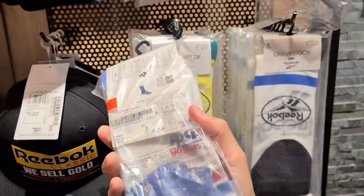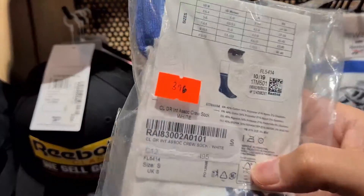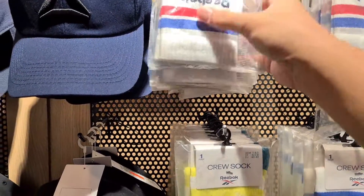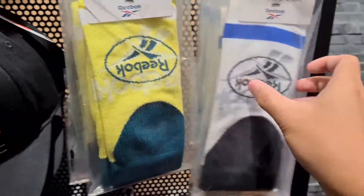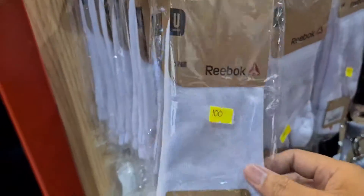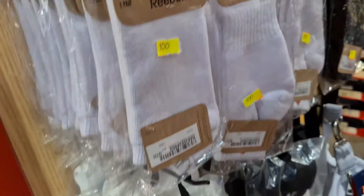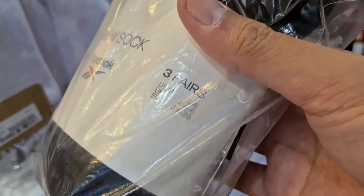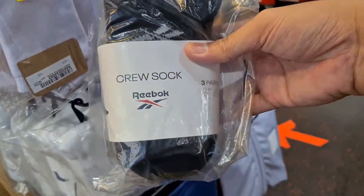Crew socks. Sa grupo namin, Team Reebok Philippines, may mga nagatanong — may mga medias ba ang Reebok sa stores? Guys, meron. 396 pesos for the crew socks with the Reebok International Association logo, and some more designs — 396 din yan. Check nyo sa mga Reebok stores. Budget — 100 pesos per pair of legit Reebok socks. May crew socks sila dito. This is a set of three: 556 pesos for this set. Reebok Classic Crew Socks.